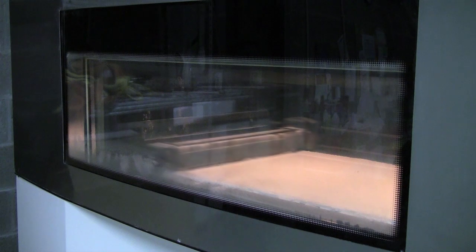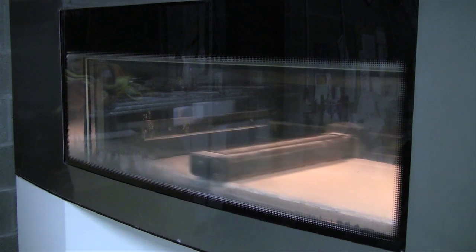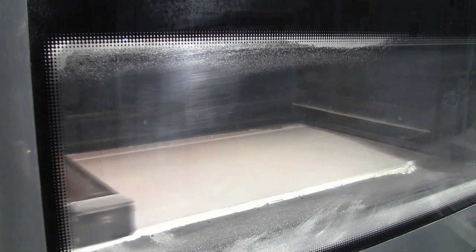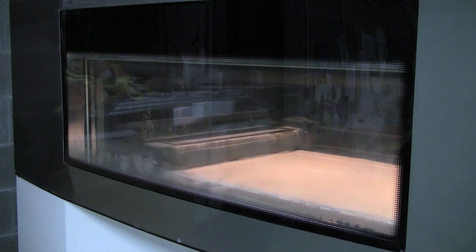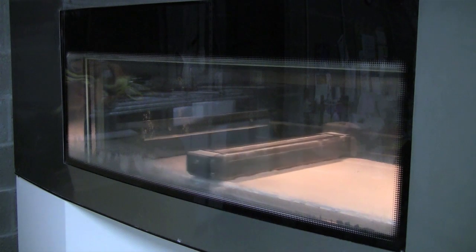The second group of technologies makes use of powder materials. We deposit a layer of powder and then write with a laser beam to define the cross section of the part we are printing. The laser we use is a heat laser, so where it hits the powder particles they melt and glue together, while where we don't write with the laser the powder stays loose.